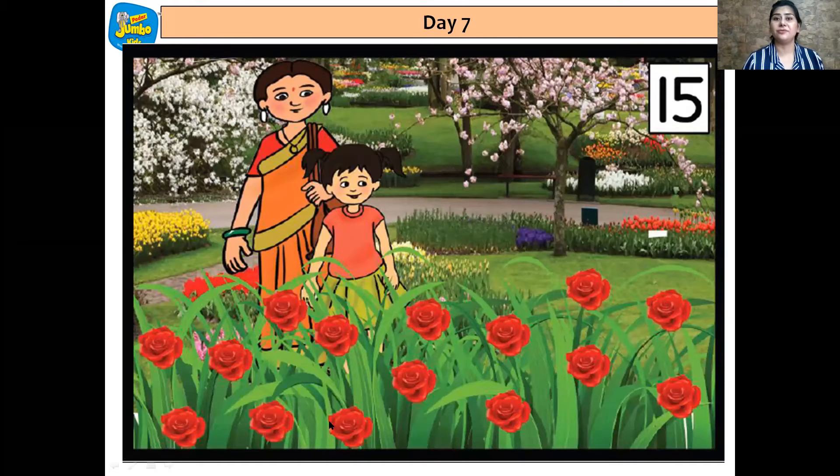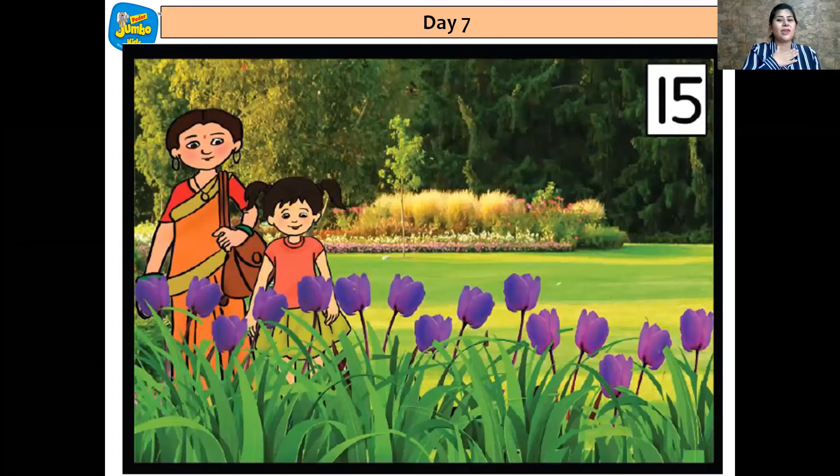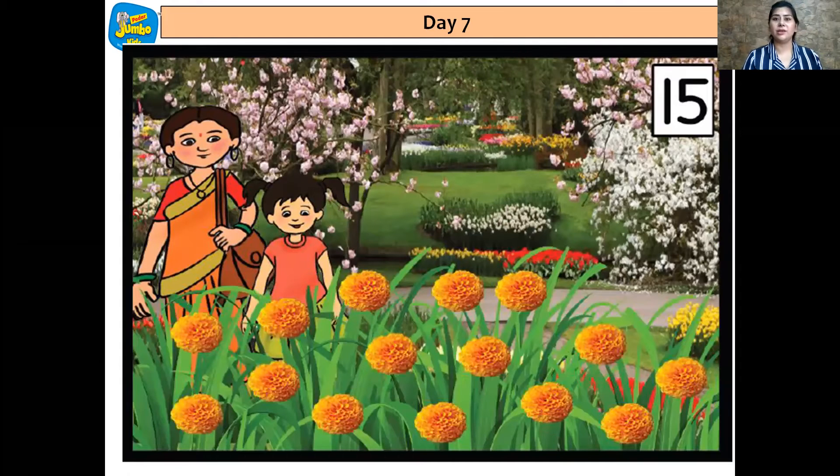So there are 15 roses. And as she walked further, she saw some yellow color sunflowers. And how many sunflowers are there? Yes, there are 15 sunflowers. And then when they moved further, Simran saw her favorite tulip flowers. She very excitedly started counting them also. So let's help Simran in counting. 1, 2, 3, 4, 5, 6, 7, 8, 9, 10, 11, 12, 13, 14, 15.